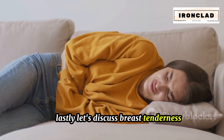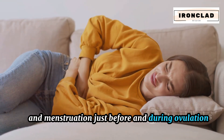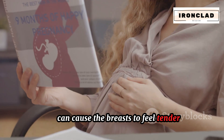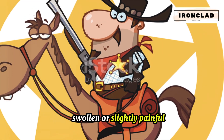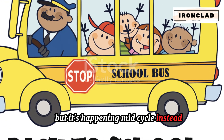Breast tenderness is another common symptom of ovulation. Just before and during ovulation, the body's hormone levels fluctuate. One of these hormones, progesterone, can cause the breasts to feel tender, swollen, or slightly painful — similar to the sensation some may feel just before their menstrual period, but happening mid-cycle instead.